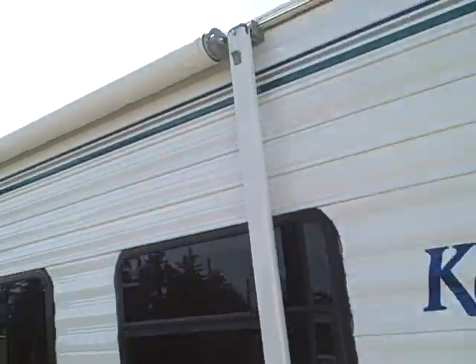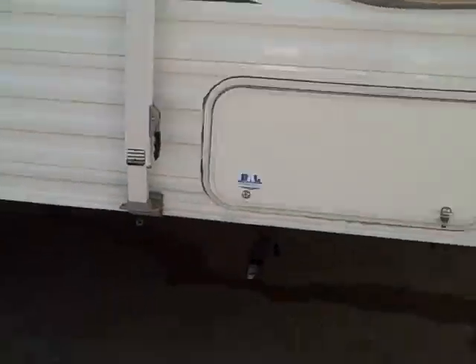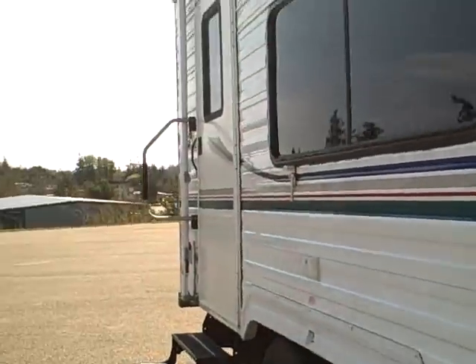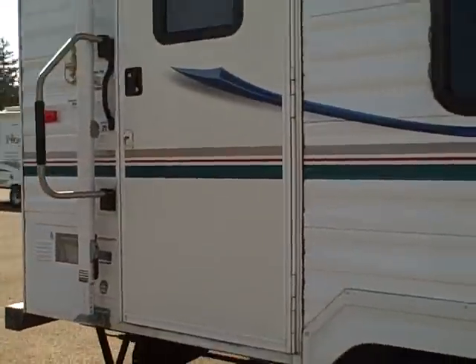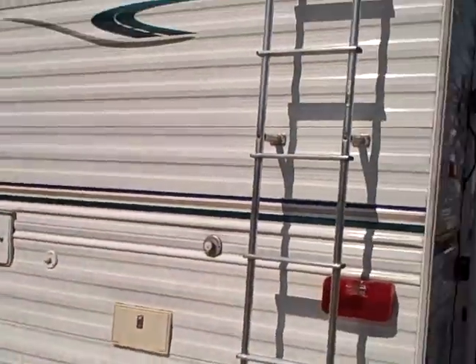It's got an LP tank cover over the side, a big awning, and of course large windows. Radio entry with a rounded top door — we like those because they don't leak. Jacks on all four corners and a big storage compartment that goes all the way through. You'll notice the absence of rust on this trailer; it came from inland, so it hasn't been exposed to the salt air out here on the coast.